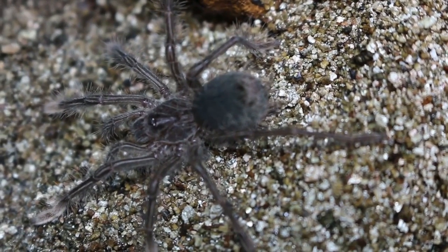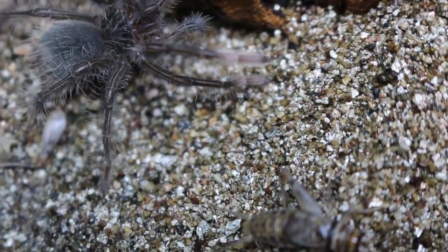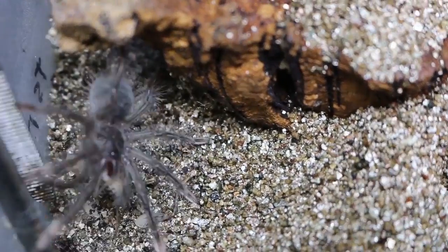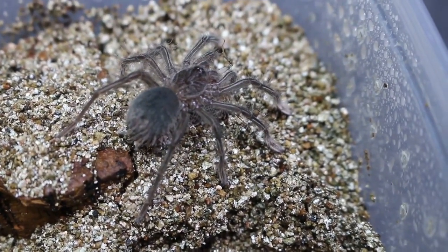This species is a voracious eater — it just ate directly off my tongs and now it's running off to go eat its kill in privacy.